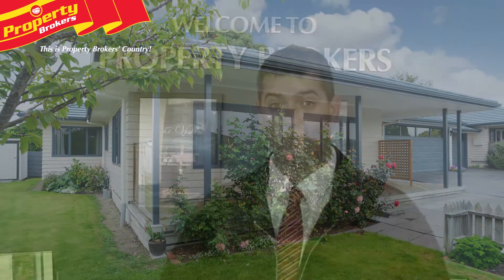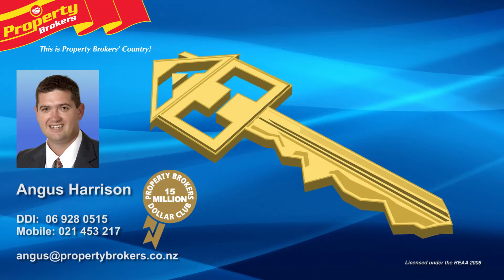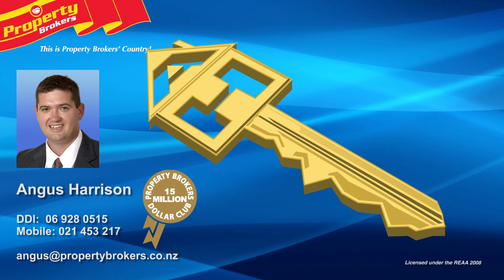You'll definitely want to view this one, so call Angus today. Thanks for watching — if you have any questions, my details are on the screen. Angus Harrison at Property Brokers Waipukurau. Call Angus anytime on 021 453 217.